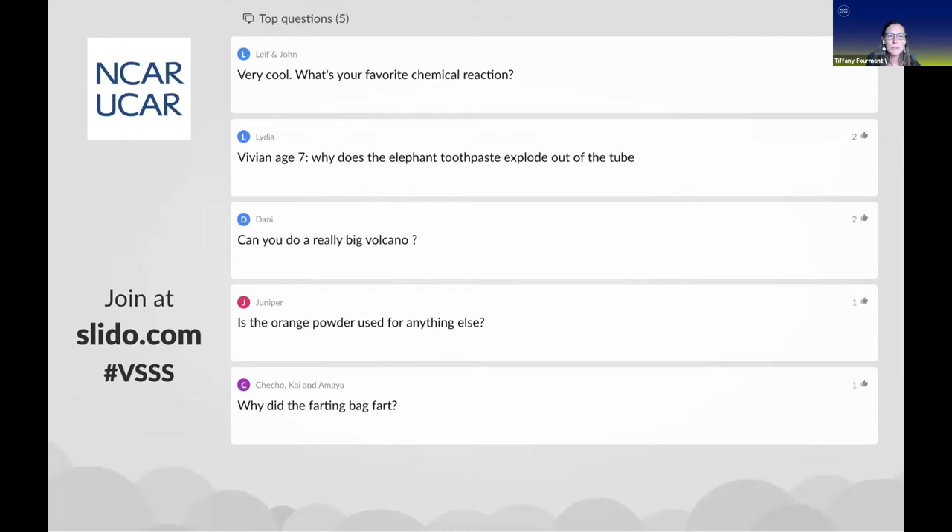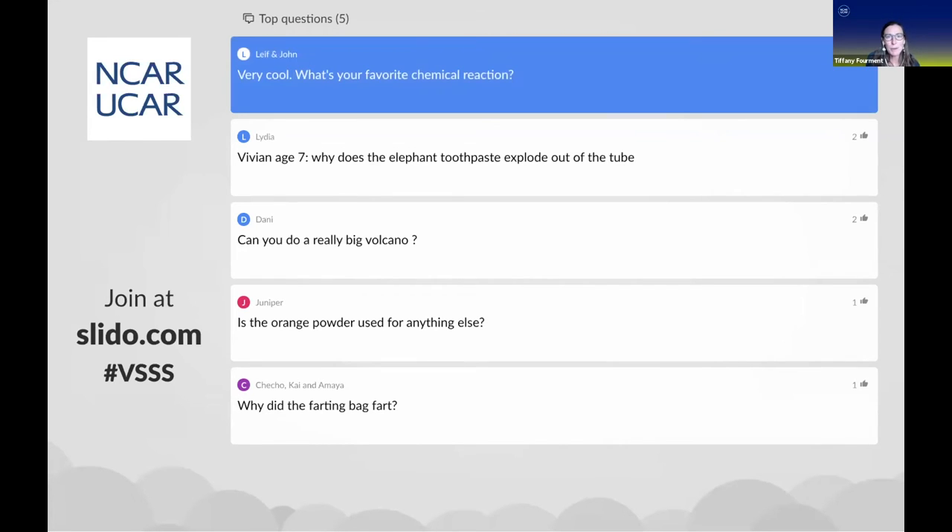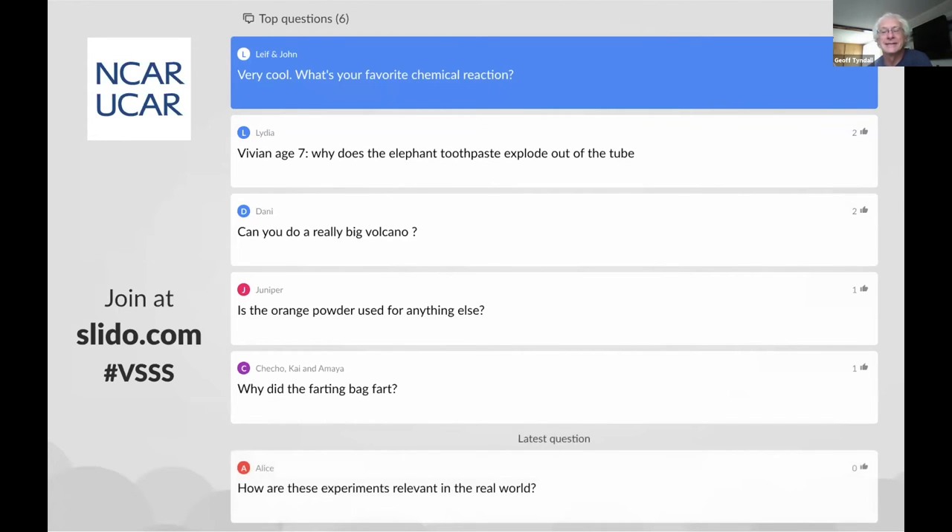Leif and John are wondering what your favorite chemical reaction is. Well, I get to deal with a lot of chemical reactions in my everyday work in the lab, but the elephant toothpaste reaction is pretty cool because it illustrates a lot of things — it gives off heat, it changes color a little bit, and you've got lots of gas given off and it's pretty dramatic. So I think I still like that one. Yeah, I would say it's my favorite one too.